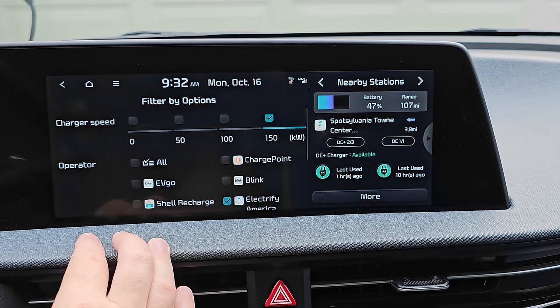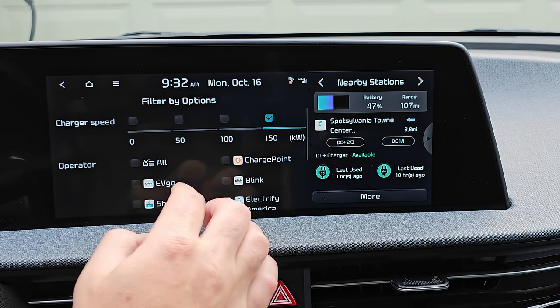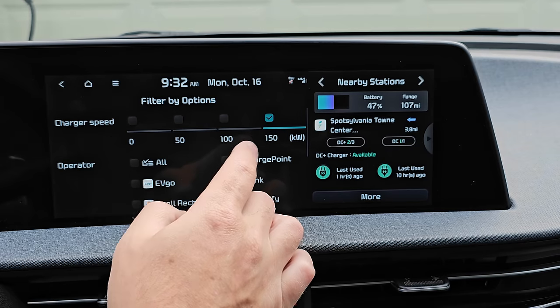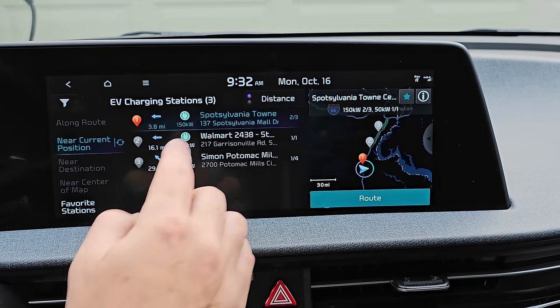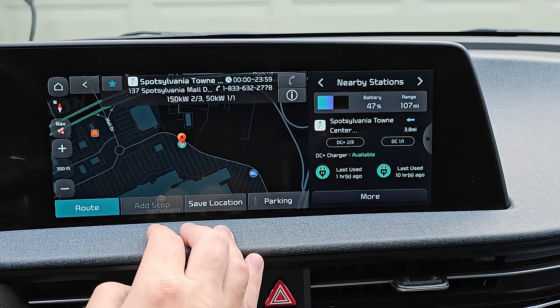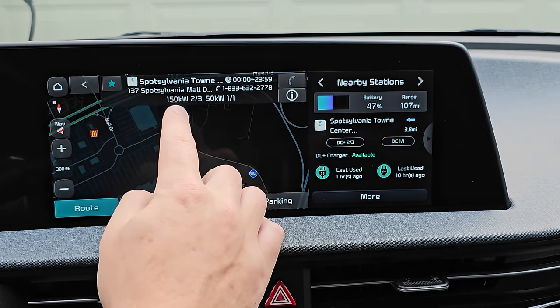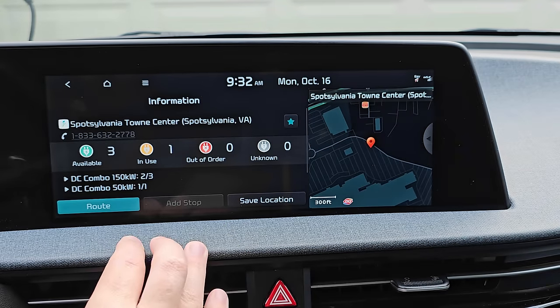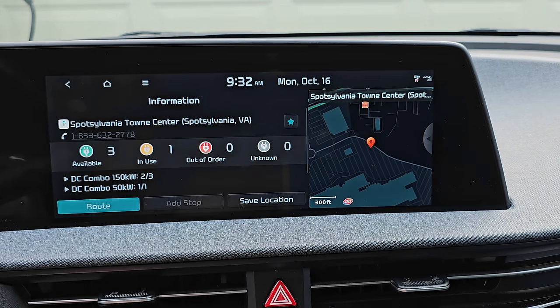Here's where you can also filter by operator and charging speeds. If you tap on a station you get more information and can route directly to it. It gives you a quick glance at the number of stalls and their status, and if you tap the 'i' button it gives you more detailed information. Kia is getting real-time status updates from charging providers, which is great to see.